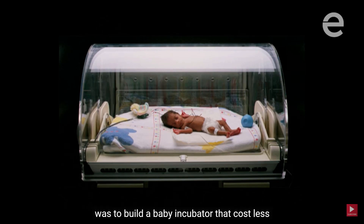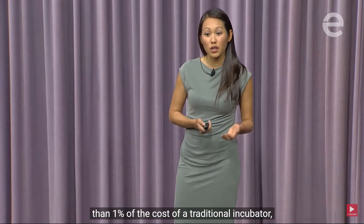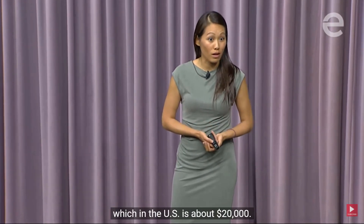The challenge posed to my team at the time was to build a baby incubator that cost less than 1% of the cost of a traditional incubator, which in the US is about twenty thousand dollars.